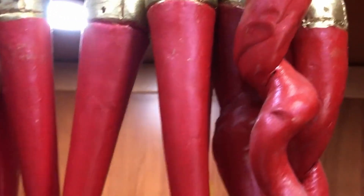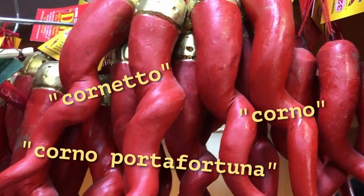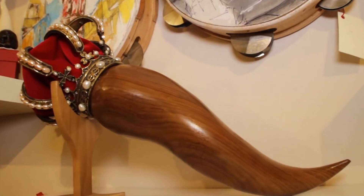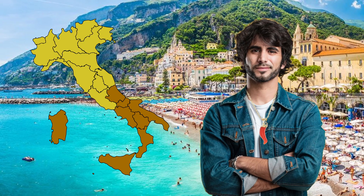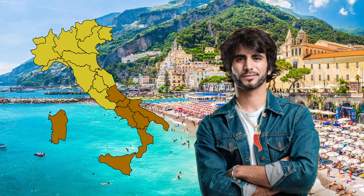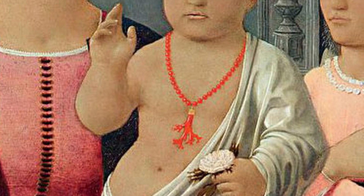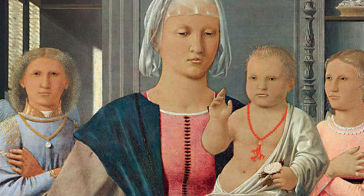The Cornicello, otherwise known as the Cornetto, the Corno, the Corno Porta Fortuna, or even the Italian Horn, is one of the weirder-looking and lesser-known of the world's Lucky Charms. It's more of a regional trinket, popular in southern Italy, but hardly anywhere else. Despite being somewhat overlooked, the Cornicello has a long, long history, and one that is somewhat unclear.